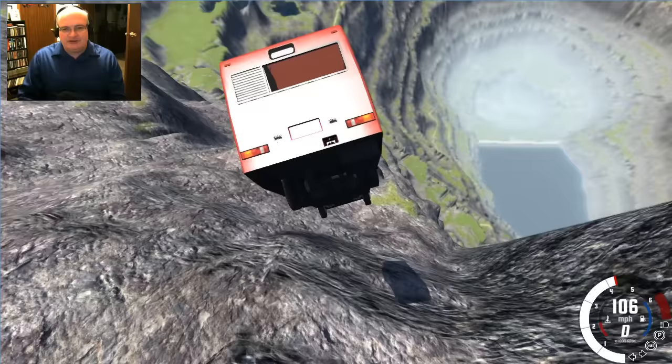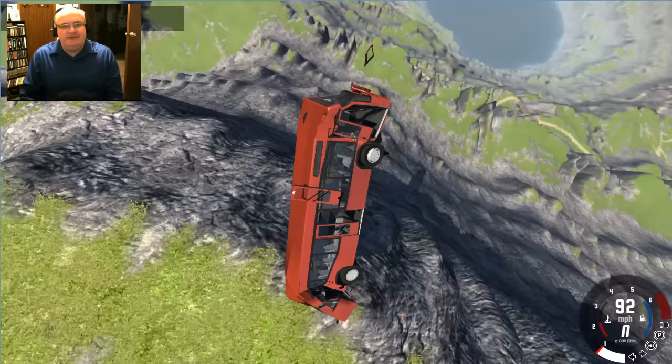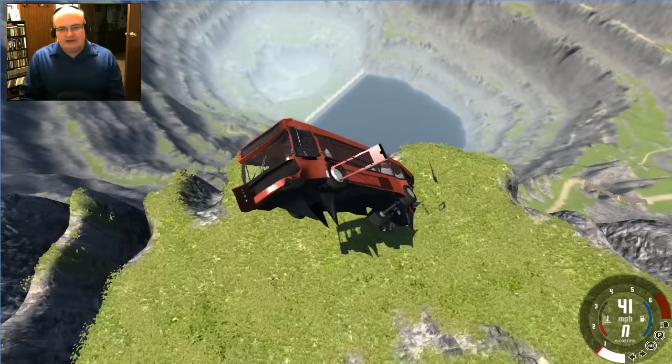Awesome! Well there you go — that is the MAZ bus. Hope you enjoyed that. Thank you very much to wolf lover husky lover for the suggestion. If you liked the video, hit the like button. If you've got any questions, problems, suggestions, or horror stories, feel free to leave those in the comment section below. Definitely let me know what things you'd like to see me try.